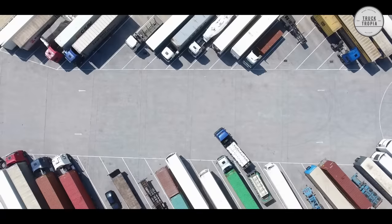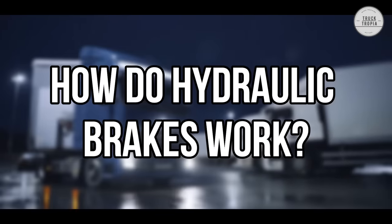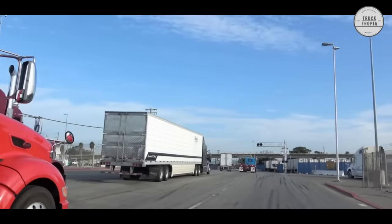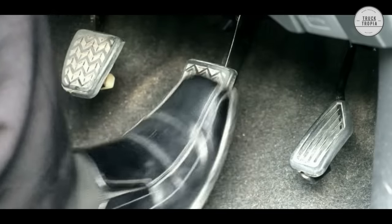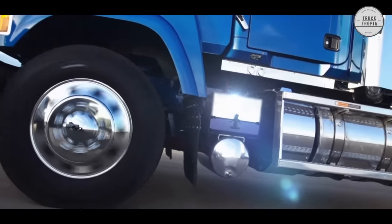But now let's look at the two different brake systems. How do hydraulic brakes work? Hydraulic brakes use a system of fluid-filled pipes and pistons to transfer force from the brake pedal to the brake pads or disc brakes, which then press against the wheels to slow or stop the vehicle.